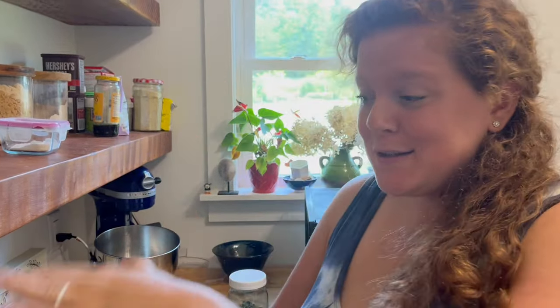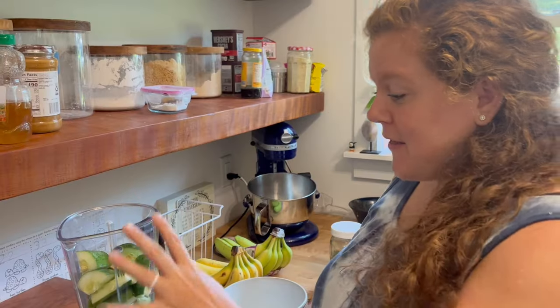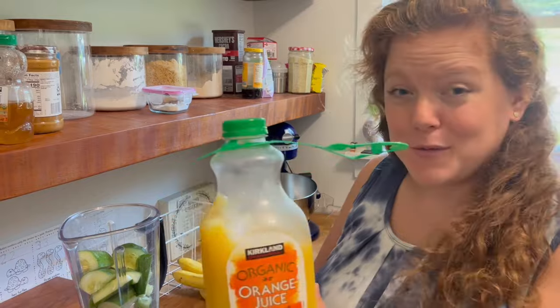This is a good way to use up a lot of cucumbers — this here is two whole cucumbers, though it obviously depends on the size. I'm also making this smoothie for Ryan, myself, and the kids. I've got the cucumber and then a little bit of orange juice.